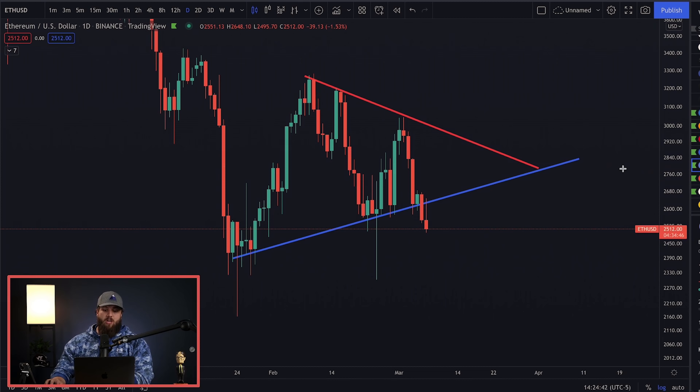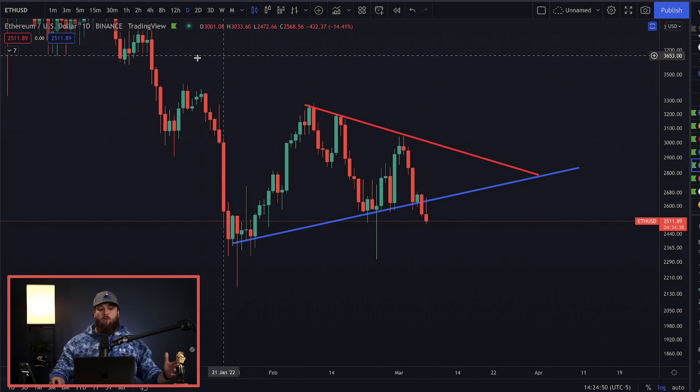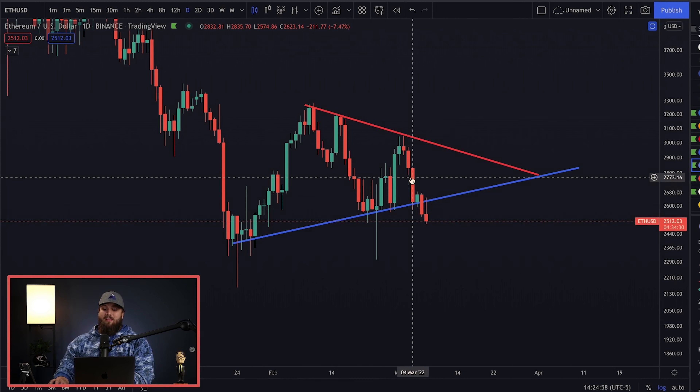Right now, the crypto market is kind of unknown. One day it seems like we're going to the moon, and the next day we're crashing down. But there's an indicator that's showing that we could see a price as low as $2,200. We're going to look and see if that's actually going to come. Go ahead and like this video, subscribe, and share with one of your friends if you think this is helpful.